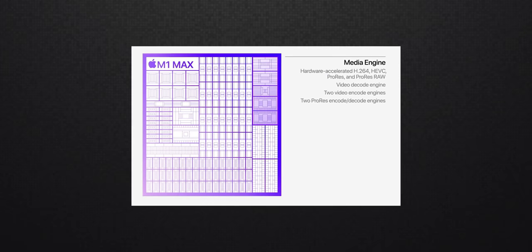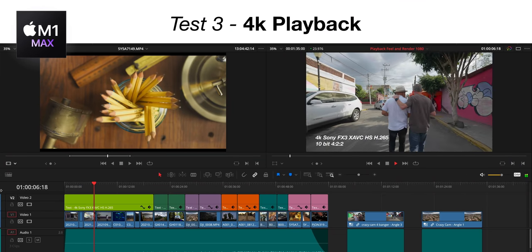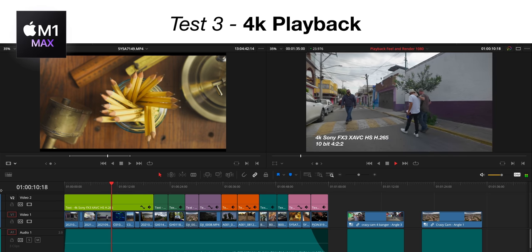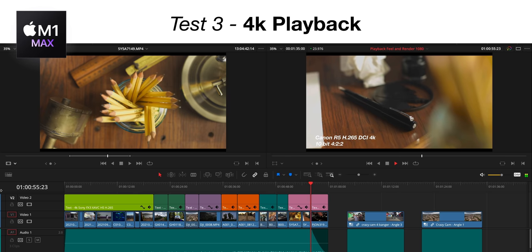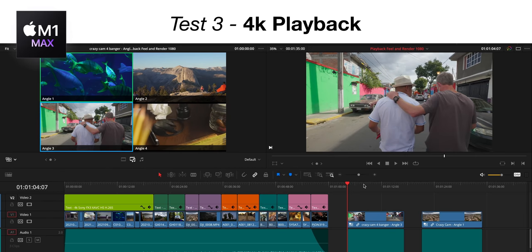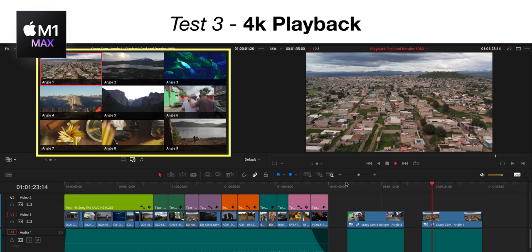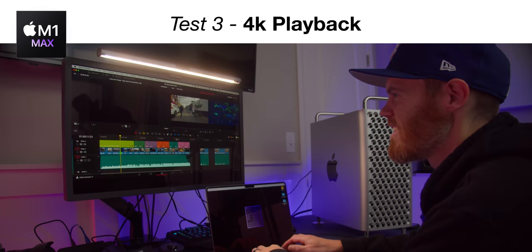Now we get to see what the built-in media engine with ProRes accelerators and dedicated hardware for H.264 and H.265 is all about. The test timeline contains Sony XAVC HS H.265 10-bit 422, GoPro H.265 and H.264, DJI drone footage, Blackmagic RAW, and Canon R5 10-bit H.265. Surprisingly, for the first time in my life I've seen all of this play back perfectly — it's like a miracle. Four H.265 clips in a multicam? Smooth as silk. The only dropped frames came from a 9-camera angle multicam with 4K H.265. Trimming and scrubbing felt snappy and responsive throughout.